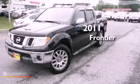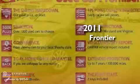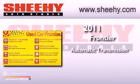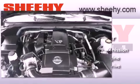This is a 2011 Nissan Frontier. This vehicle has seating for 5 adults, a 4.0-liter V6, and 4-wheel drive.